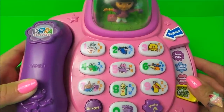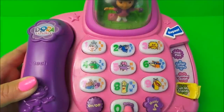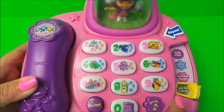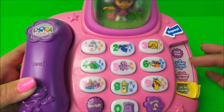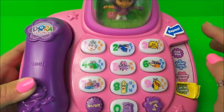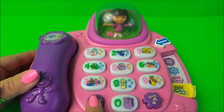On this lovely play telephone we have the numbers one to nine and then zero at the bottom. We have the alphabet A to Z, we have music, also free play, letter time, number quest, and call my friends. There's also a repeat button, so let's turn it on and give it a whirl.